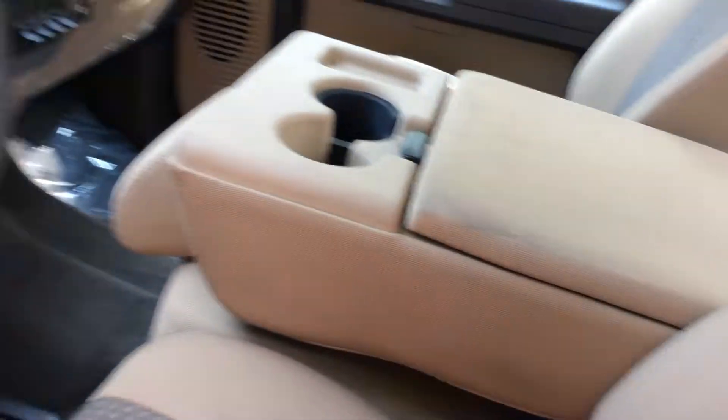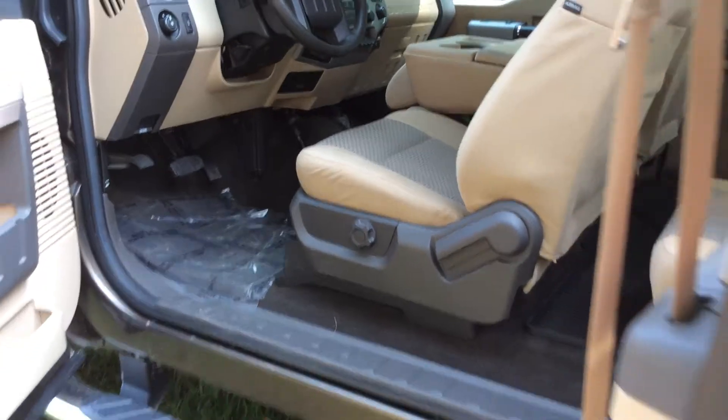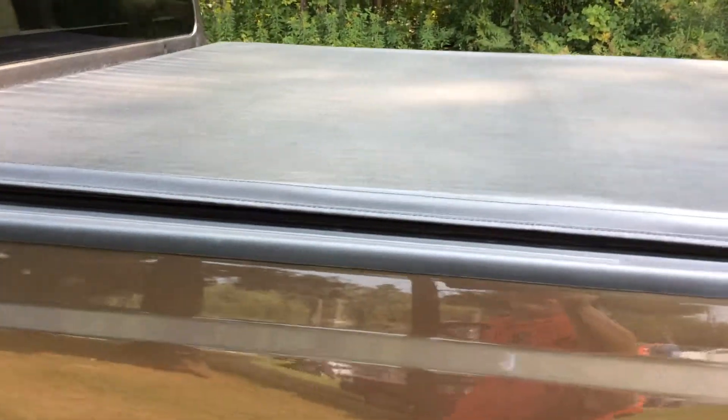Again, very clean truck. This is caribou in color with the tan interior — a very nice color combination. There's a tunnel cover on the top here.